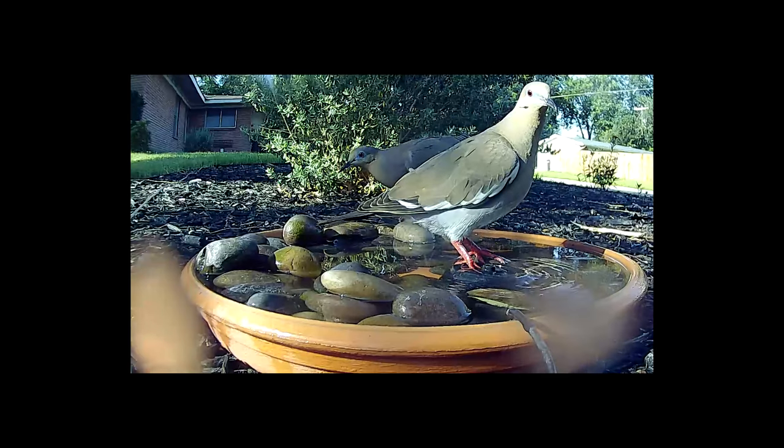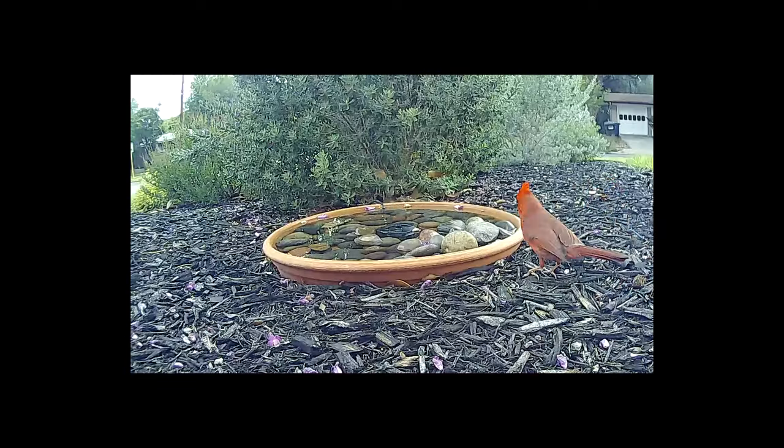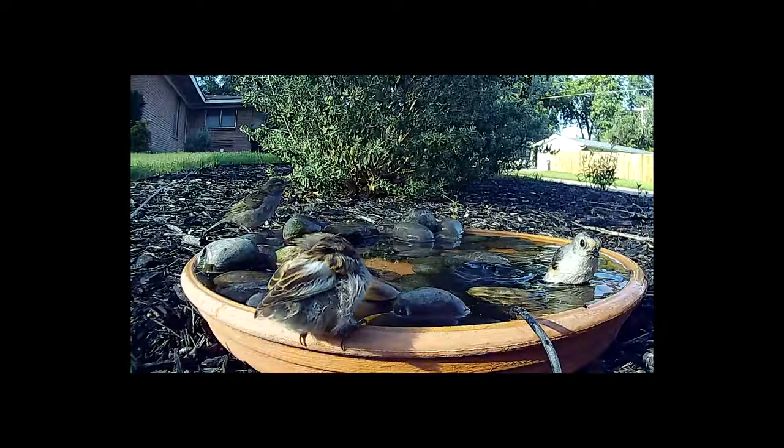Before I set up the camera I had no idea how many animals were stopping by. Now that I know that they are using the fountain and relying on it, I've renewed my commitment to keep the fountain going for them.